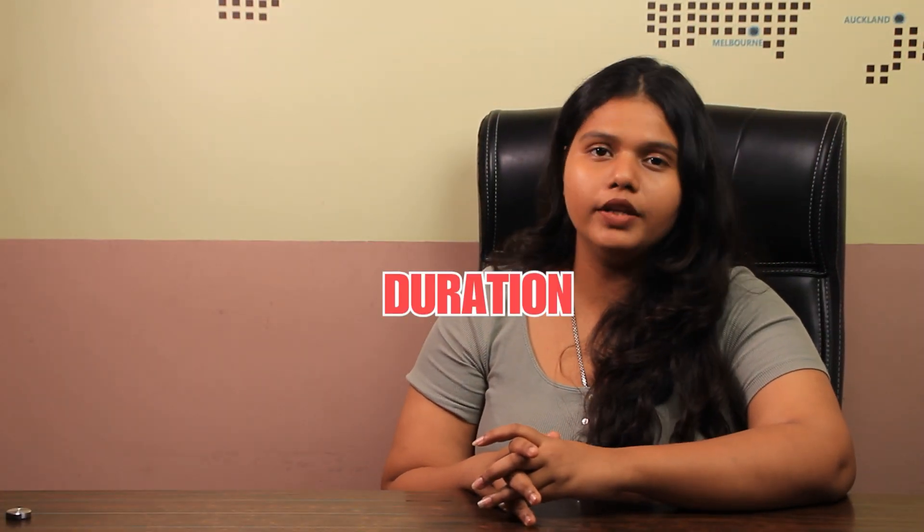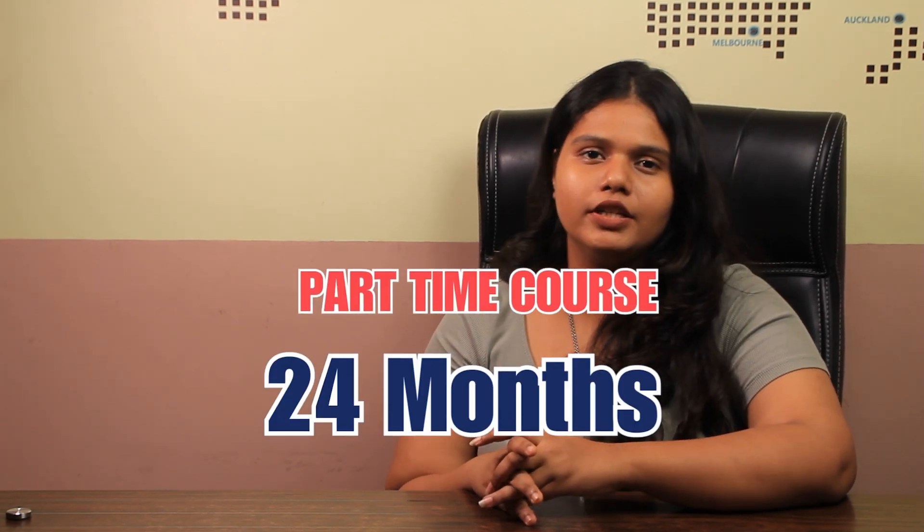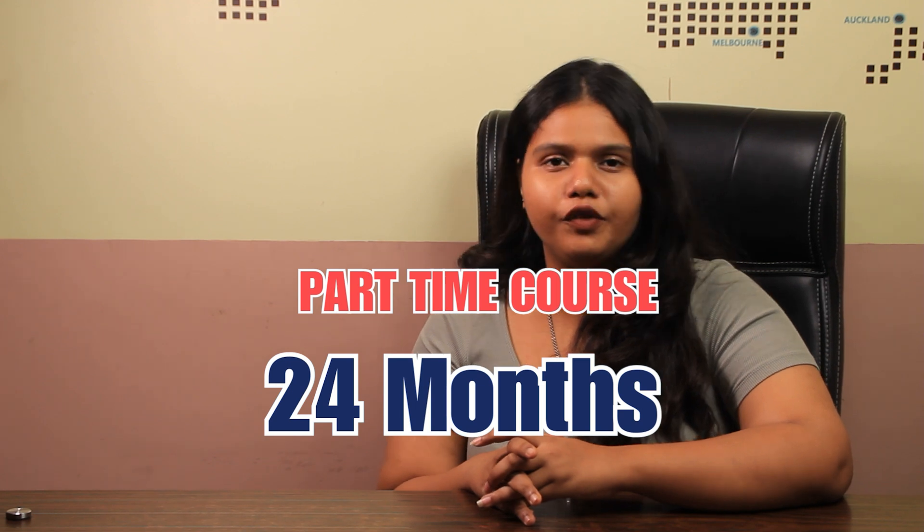Talking about the duration, the course is around 1 year, that is 12 months, and it is also available as a part-time opportunity which is approximately 24 months.